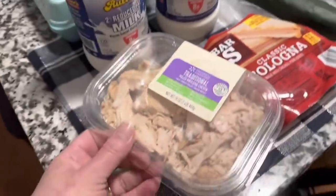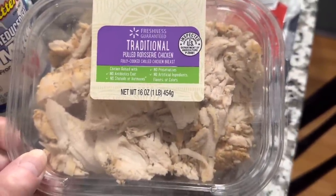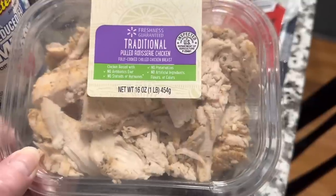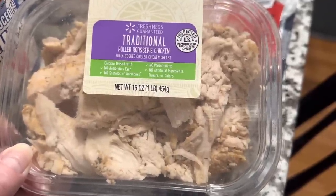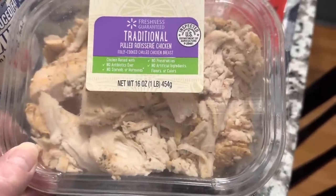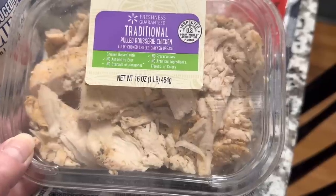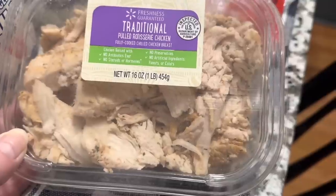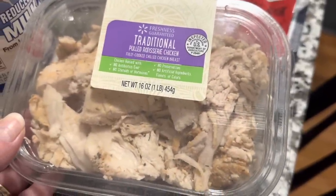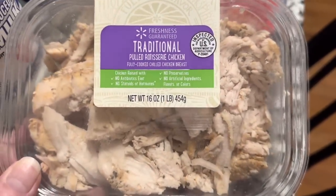I actually had ordered one of their whole rotisserie chickens, but I knew as late in the day as I placed the order they would probably be out of stock — and they were. So they substituted this, which is fine. This is the traditional pulled rotisserie chicken, so it must have been from yesterday's chicken that they pulled apart and put in the package. That'll make a really nice hot chicken gravy sandwich for lunch, or maybe heat it up and make some gravy with the baby potatoes and green beans for supper. It looks very good — doesn't look like a bunch of bones or yuckiness.